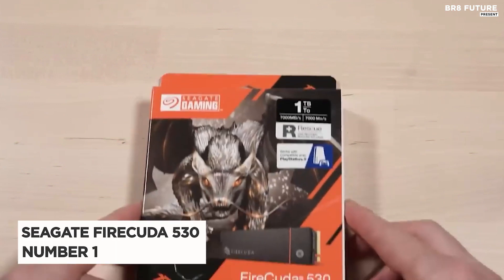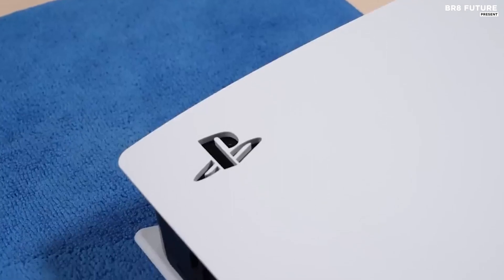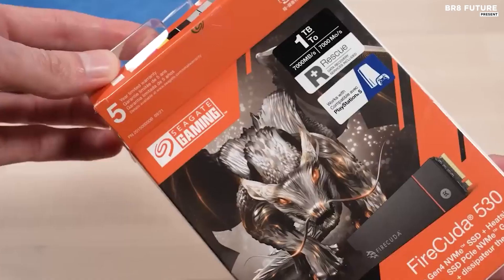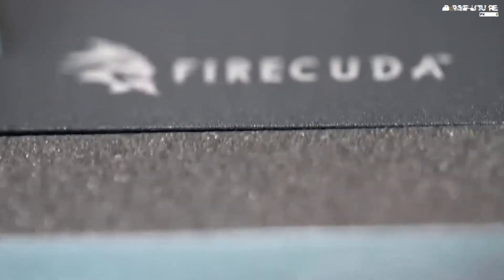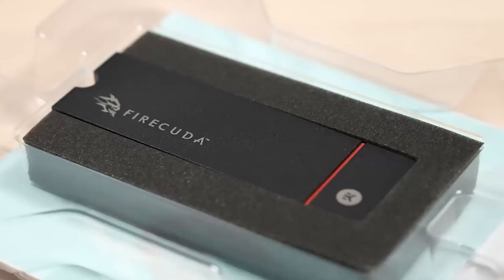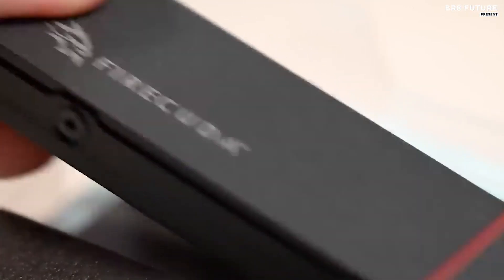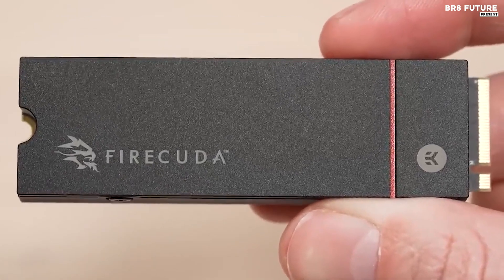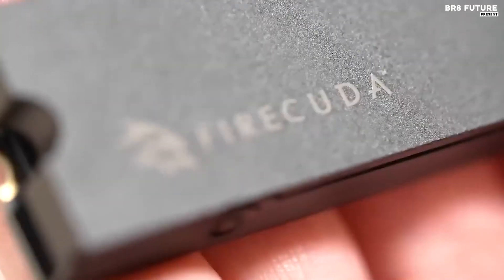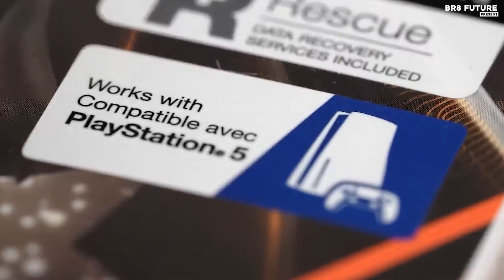Say hello to the Seagate FireCuda 530 with heatsink — the ultimate choice for your PlayStation 5 and the number one confirmed SSD for the console. It's no surprise this drive is highly sought after. What sets it apart is the included heatsink — no need to worry about DIY installations. However, if you prefer, a non-heatsink version is also available.